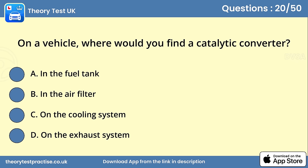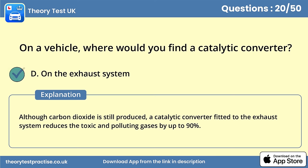Question 20. On a vehicle, where would you find a catalytic converter? Answer D: On the exhaust system. Although carbon dioxide is still produced, a catalytic converter fitted to the exhaust system reduces the toxic and polluting gases by up to 90%.